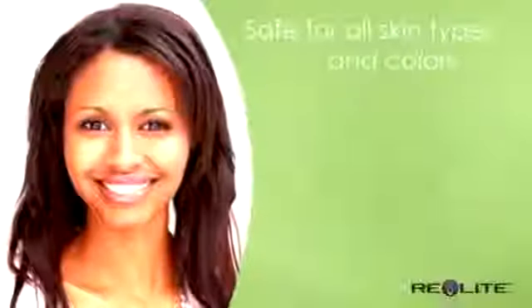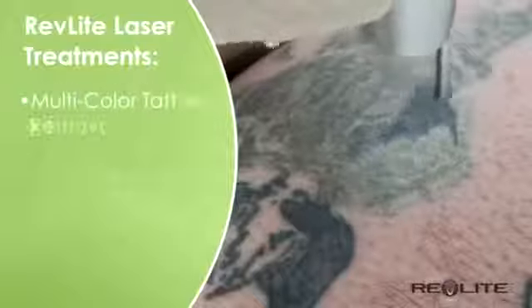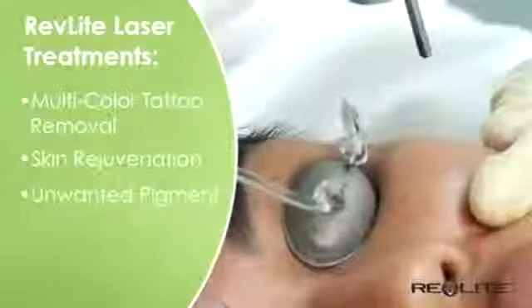Revlite is safe for treatments on all skin types and colors. Revlite is an optimal choice for treatments of multi-colored tattoos, skin rejuvenation, anti-aging, and unwanted pigment.